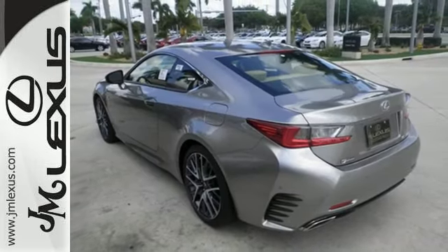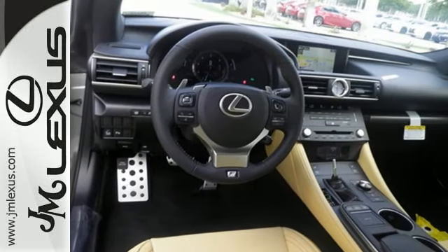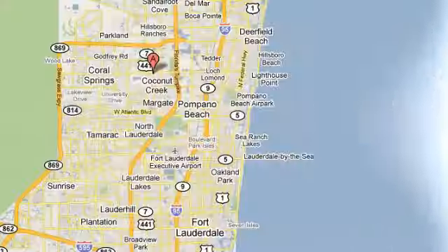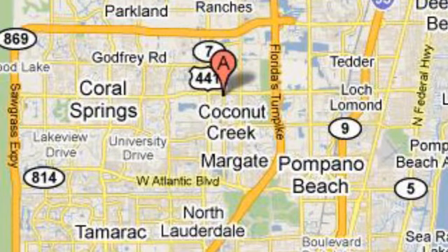Experience a drive that will stimulate your every sense. Get behind the wheel today. JM Lexus, the world's number one Lexus dealer since 1992. We're conveniently located just east of 441 on Sample Road in Margate, Florida, just west of the Turnpike.